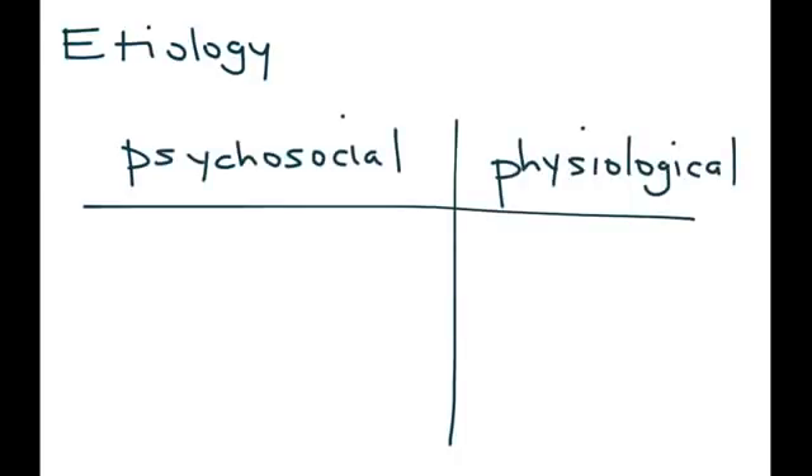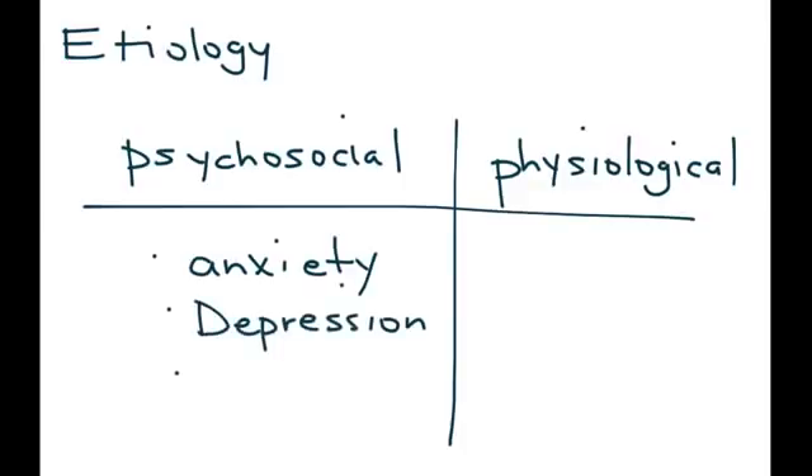The etiology or cause of IBS can be broken up into psychosocial and physiological factors. Psychosocial factors include anxiety, depression, and a history of sexual or physical abuse.